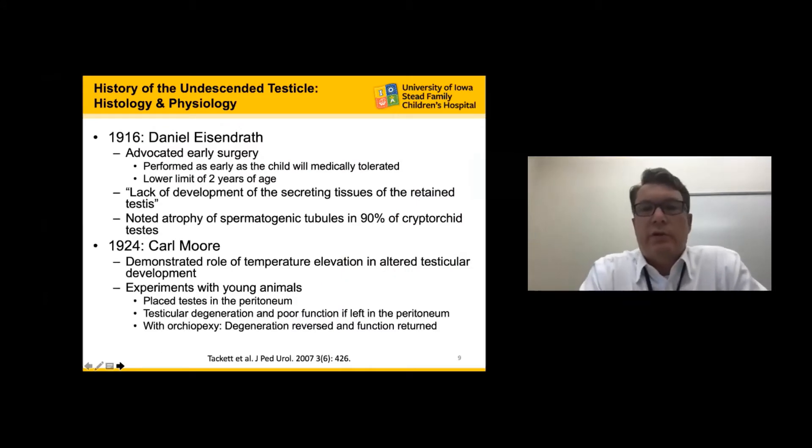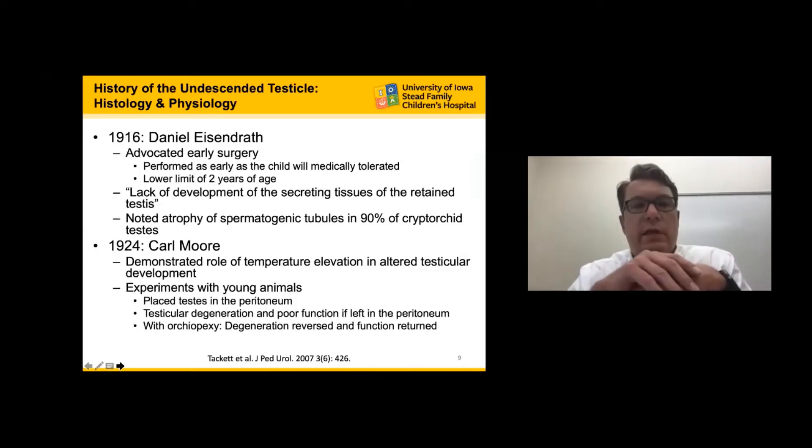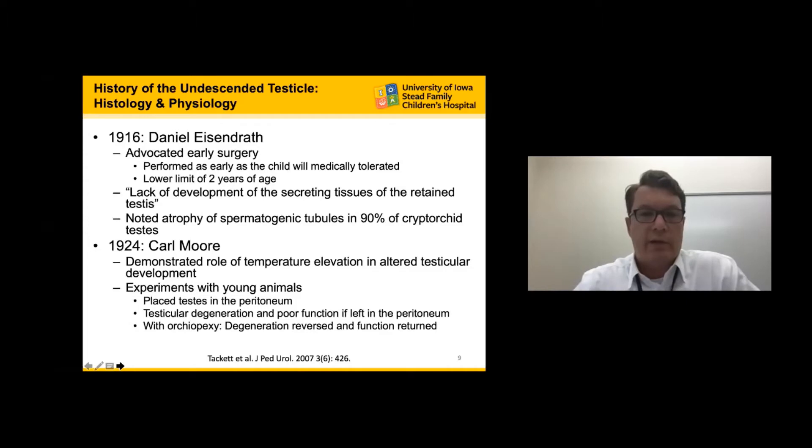In terms of the history of histology and physiology of the undescended testicle: in 1916, Daniel Eisendrath was one of the first to advocate early surgery — by his definition, anywhere after two years of age if the testicle hadn't spontaneously descended — because he noted atrophy of the spermatic tubules if the testicle was left undescended. In 1924, Carl Moore recognized that increased temperature associated with leaving the testicle within the abdomen resulted in testicular degeneration, and animal studies demonstrated that bringing the testicle to the scrotum reversed the degeneration and restored function.